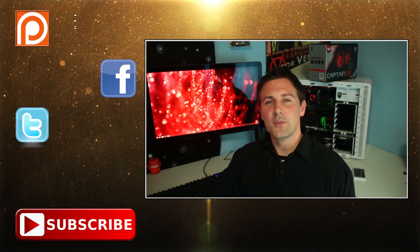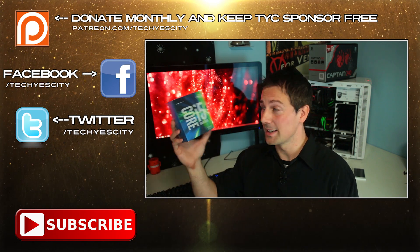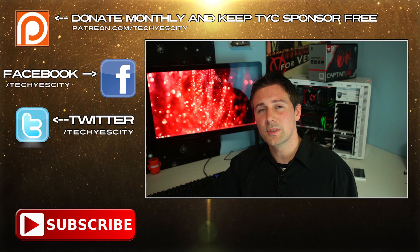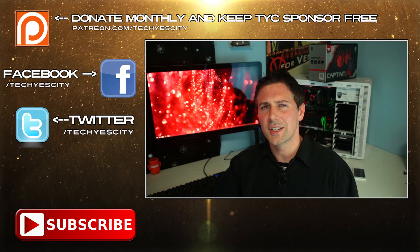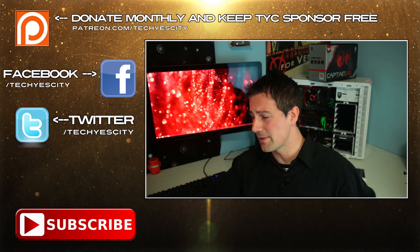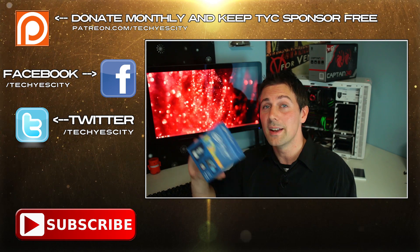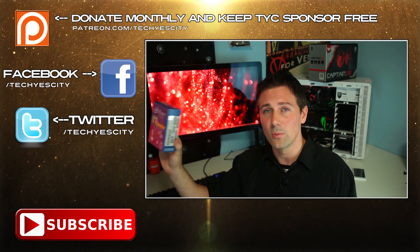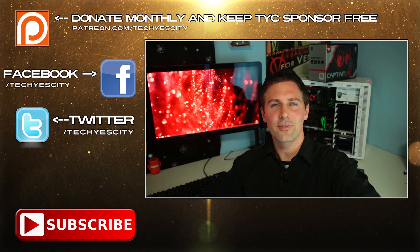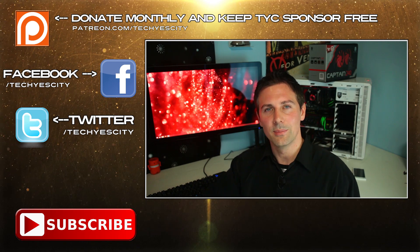So anyway guys, I hope you enjoyed this review of the 6600K. If you have any questions or comments about this Skylake 6600K, leave a comment in the comment section below. Also the i7 6700K — I didn't bother picking that up as it was around about $150 more than the i5 variant, and for that price you could pick yourself up a 5820K, which will knock it out of the water for productivity. If you like this video, please give it a like and I will catch you in another tech video very soon. Peace out.